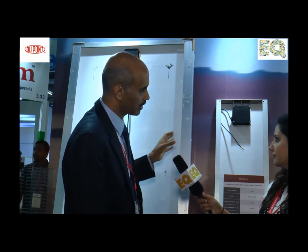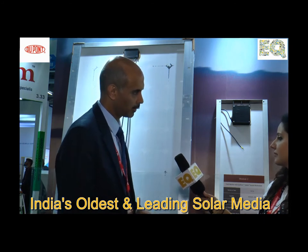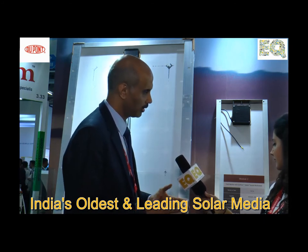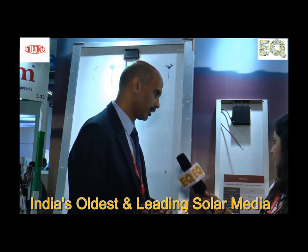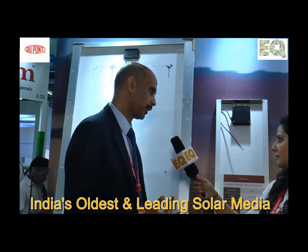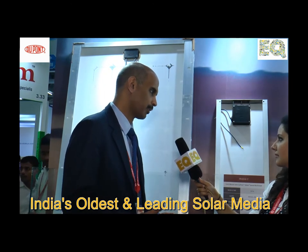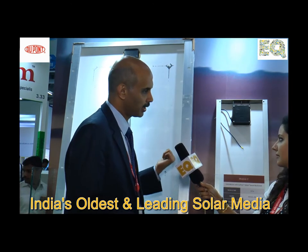These are field studies that we do, and we have inspected more than about one gigawatt of modules. The field studies have been very revealing for us because they help us improve our innovations. They also give feedback to project owners and help them rectify or take pre-emptive steps if they see issues like this.